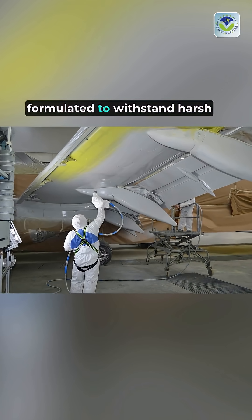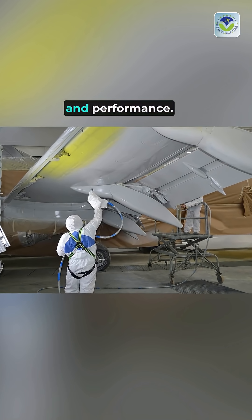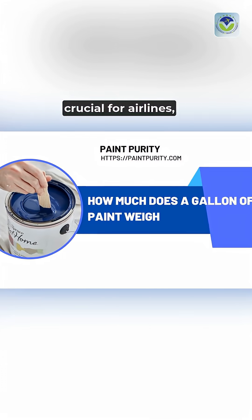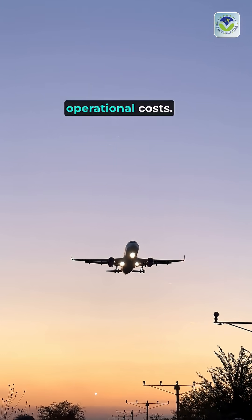The paint itself is specially formulated to withstand harsh conditions at high altitudes, ensuring durability and performance. The weight of the paint is crucial for airlines, as every pound affects fuel efficiency and overall operational costs.